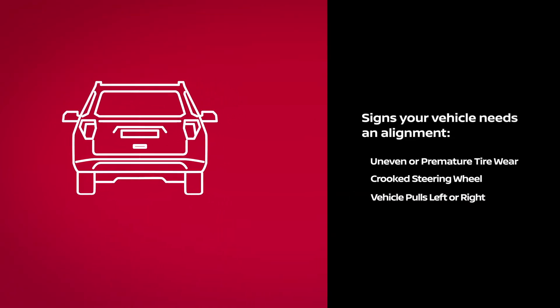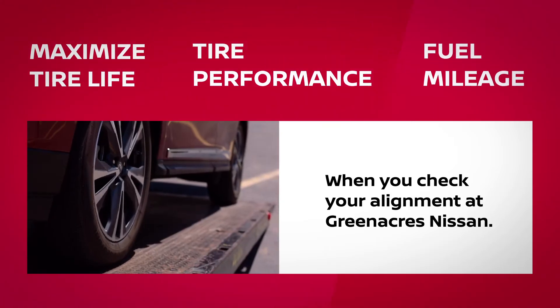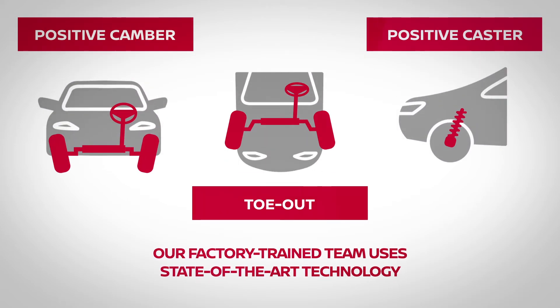Maximize tire life, tire performance, and fuel mileage when you check your alignment at Greenacres Nissan. Our factory-trained team uses state-of-the-art technology to get your camber, toe, and caster aligned.